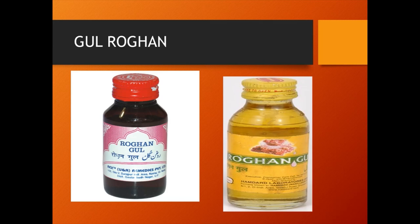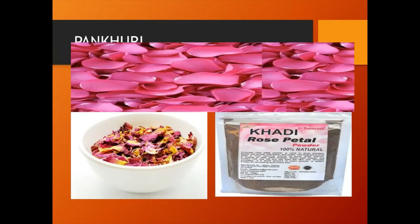Coldrogan is a rose hair oil prepared from rose petals by enfleurage with wet sesame seeds. Dried rose petals are also known as pancuri, which is occasionally used for preparing sweet and cold drinks.